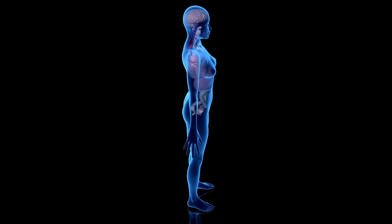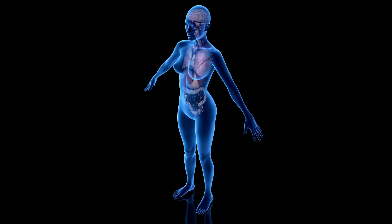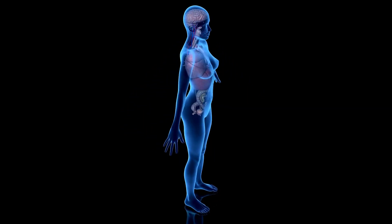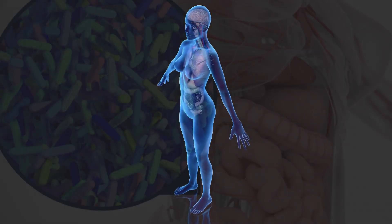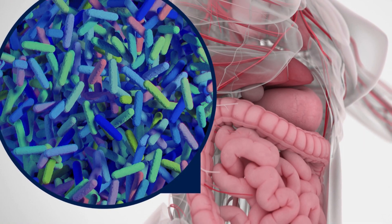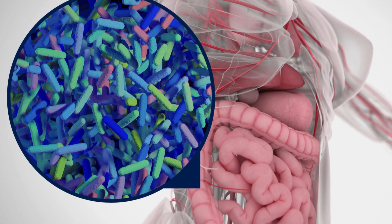The human body has many complex systems and interacting components that collectively impact our health and wellness in many ways. While we might not realize it, the human body serves as a host for many microorganisms. For example, a diverse array of bacteria are located in our digestive tracts, forming the gut microbiome.